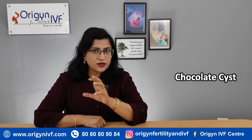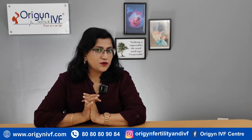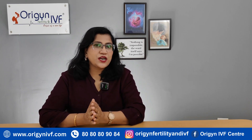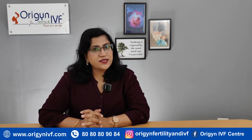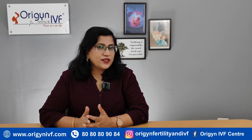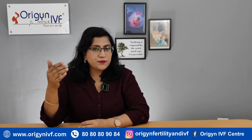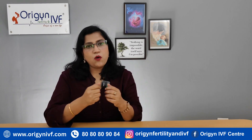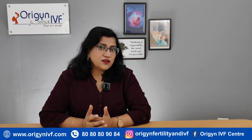This video is all about chocolate cyst or endometrioma. We have already posted a Hindi video on the same topic. On our channel we always post a Hindi version and an English version so that language doesn't become a barrier in knowledge dissemination. So many patients come to us in panic when they have been diagnosed with chocolate cyst or endometrioma. We will discuss how it happens, why it happens, how to treat it, whether you always need surgery, what medical treatments are available, and what the options for fertility are in such a case.